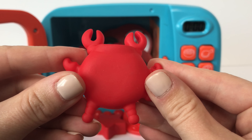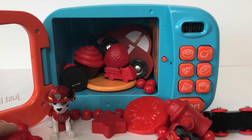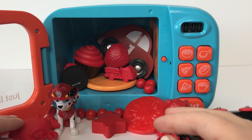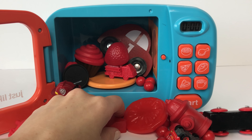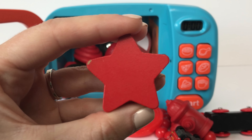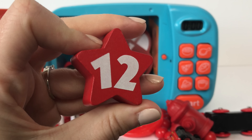Up next we've got a red crab! Here we've got a red star! And on the other side we have the number twelve!